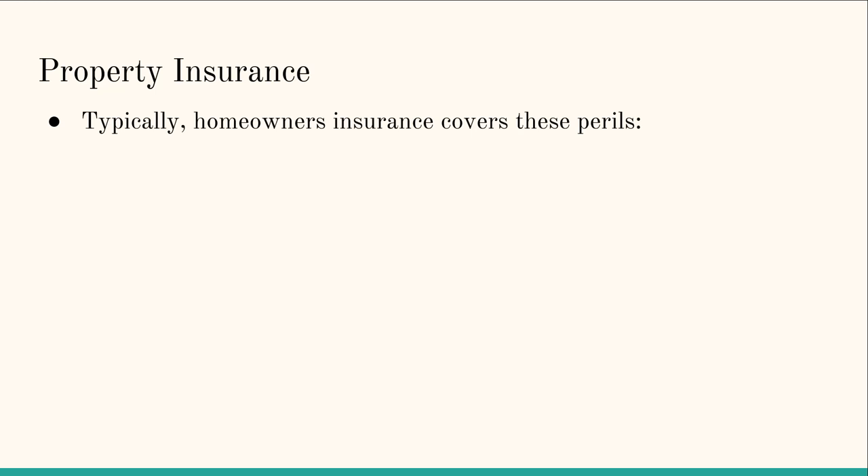In this video we're going to talk about property insurance and renters insurance. When you are a homeowner you're likely going to have homeowners insurance, and it's going to cover the following things. It will cover you from fire and smoke damage — so if there's a fire in your house and the fire or smoke causes damage, then the homeowners insurance policy will cover that.